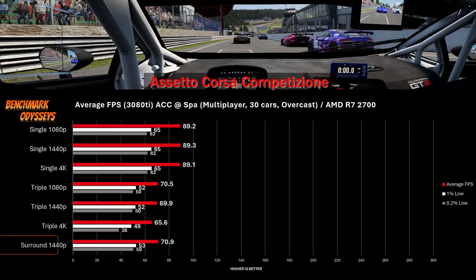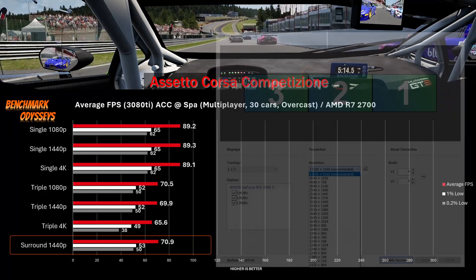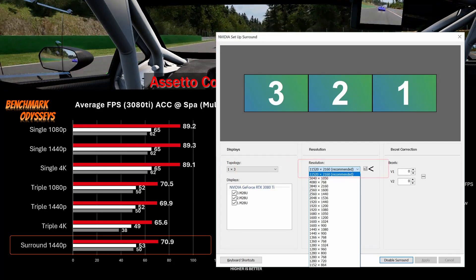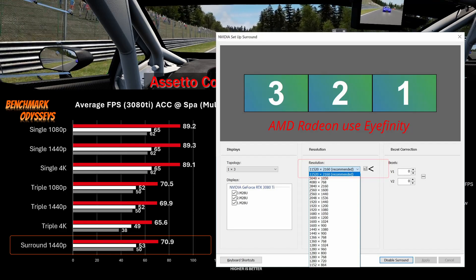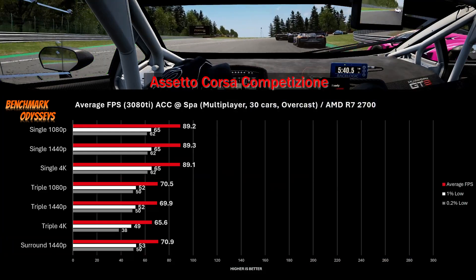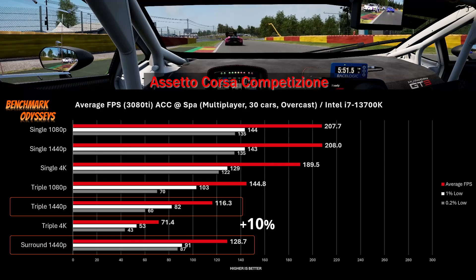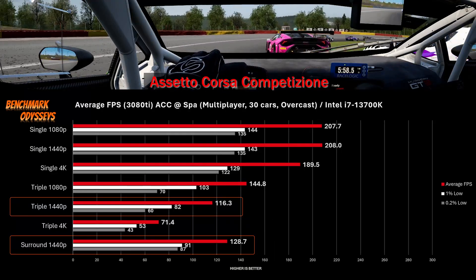I've also added surround 1440p to the benchmark analysis. This is an NVIDIA technology that takes all three monitors — which Windows would otherwise treat as three separate screens — and the NVIDIA driver handles them as one giant screen for rendering. There are some annoyances and glitches, but I also detected performance implications. With a 13700K removing the CPU bottleneck, I saw a 10% difference between triple 1440p and surround 1440p, plus a big change in the 0.2% lows.